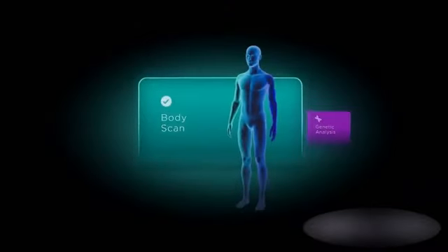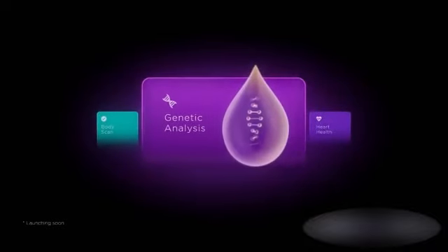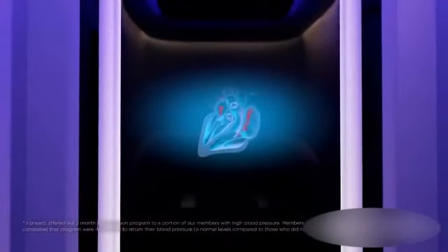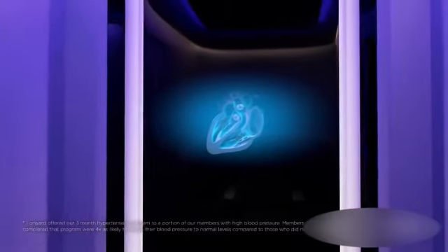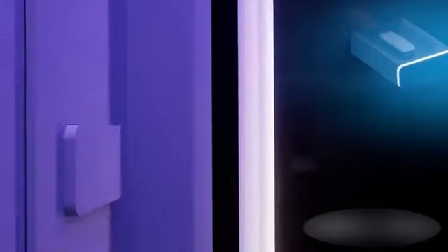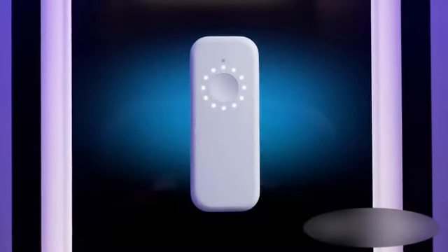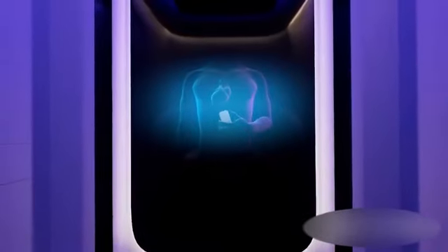It's all about understanding where you are today, where you want to be, and how to get there. After establishing a baseline, you're able to personalize your care with health apps curated for you — like our heart health app, proven to lower blood pressure in 90 days. Powered by in-person and remote biometric monitoring, you'll be able to detect murmurs and other irregularities and lower your risk of a heart attack or stroke.